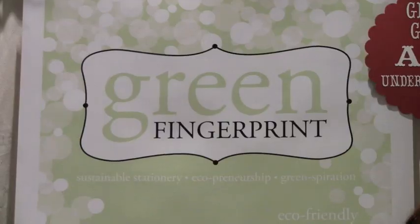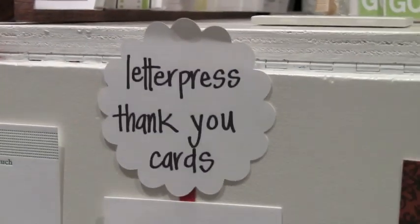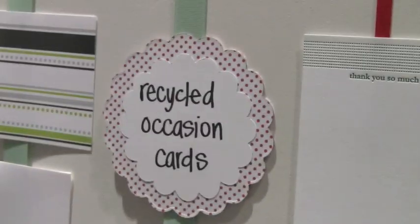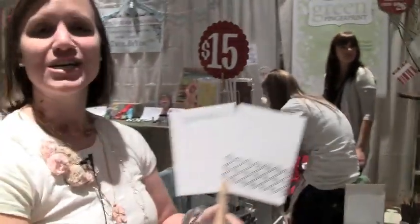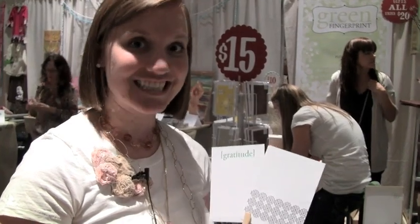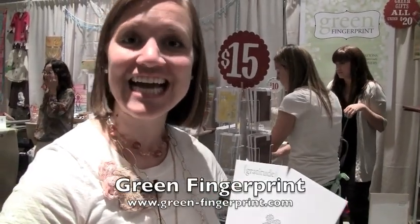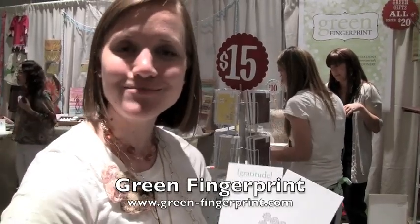My name is Jacqueline Von Reichbar, I work with Green Fingerprint. This is our booth here at Unique LA. We produce 100% post-consumer recycled stationery. We also have a letterpress line of thank yous shown here on the table. We're selling gift sets printed on tree-free cotton rag paper, which is a byproduct of the textile industry. Our website is www.green-fingerprint.com, so check us out online.